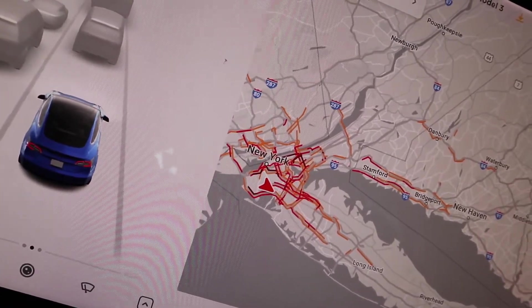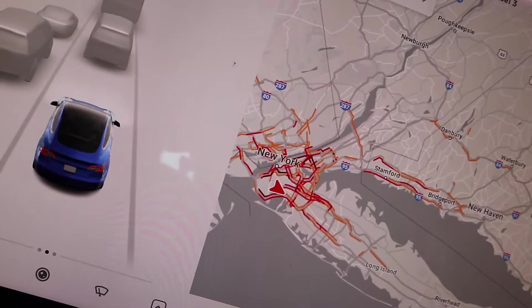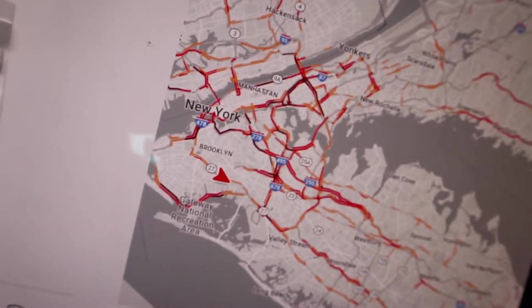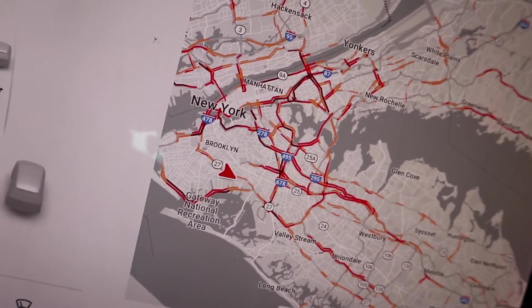What's great about Tesla navigation is it's all Google Maps, giving you real-time traffic. Everywhere that's in red is heavy traffic.